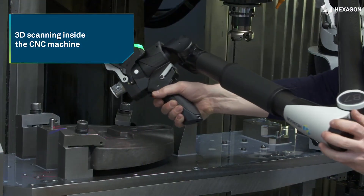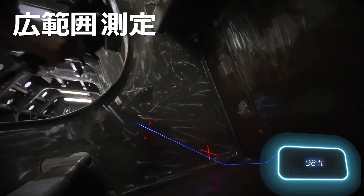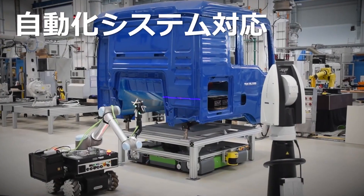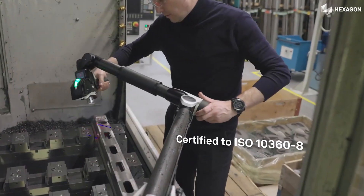The same scanner unit is compatible with both a portable manipulator and a large laser tracking system. Even when scanning from a distance of about 30 meters, the scanning error is no more than 50 microns. Thanks to the SHINE system, the scanner remains effective on various materials and finishes.